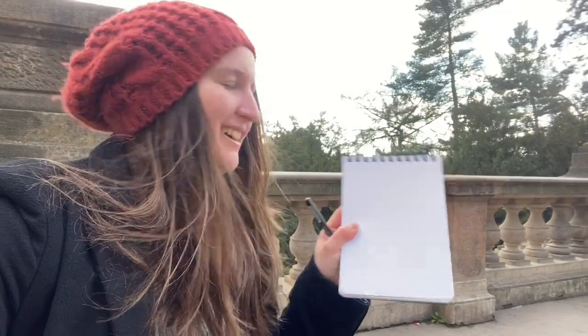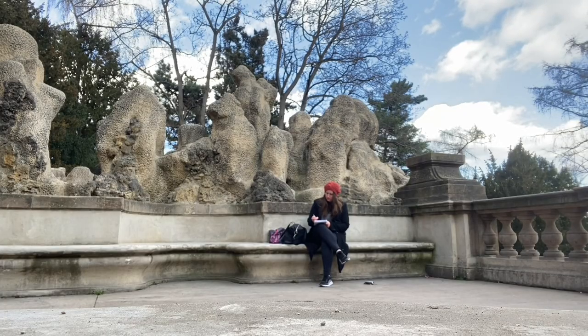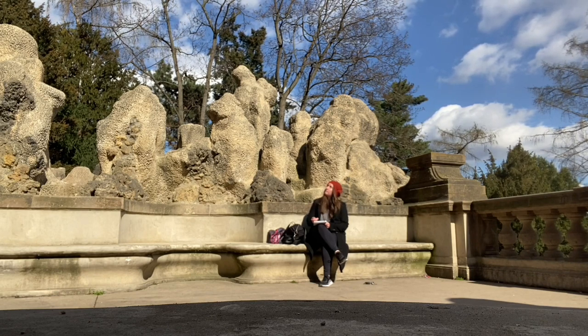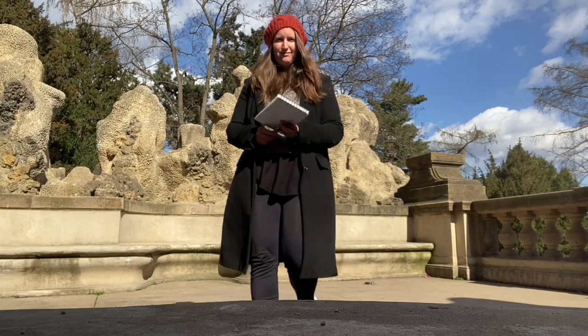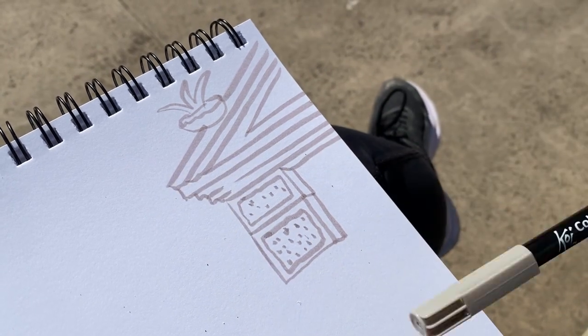I've taken out my sketchbook and I'm gonna try and draw — there's a really cool view over there. I'm just gonna do a really quick sketch and see how that goes. I'm using this coral colouring brush pen, water-based, just doing a very basic sketch.